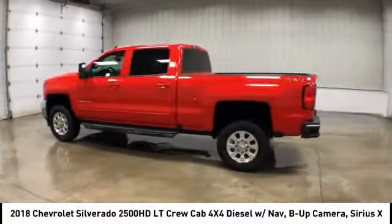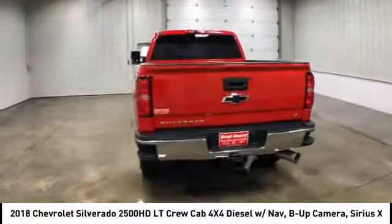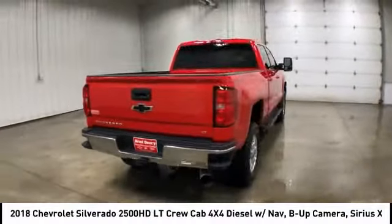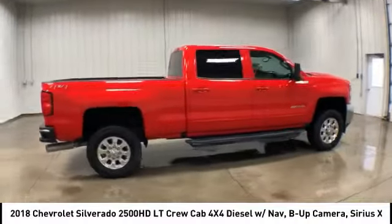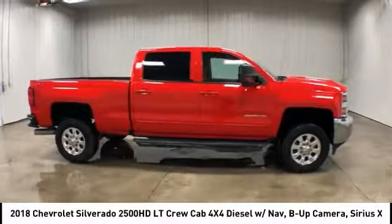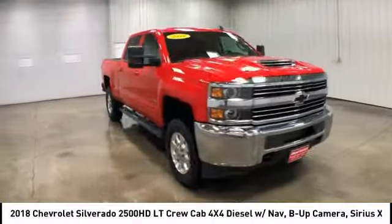Stop by and take a look at the 2018 Chevy Silverado 2500 HD. This pickup truck pulls unlike any other and is priced below fifty thousand dollars. This vehicle has less than fifteen thousand miles.